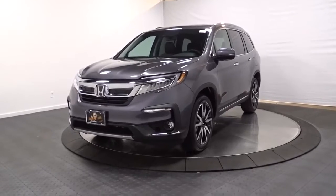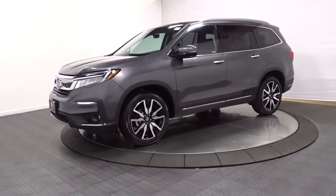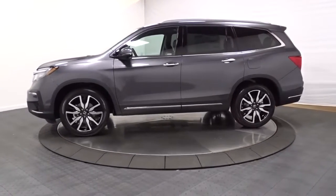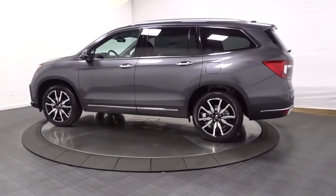Look no further than the 2022 Honda Pilot. Give in to your craving for an SUV that's both rugged and refined. This Pilot is versatile, spacious, and designed for all-weather adventure, as well as comfortable cruising.